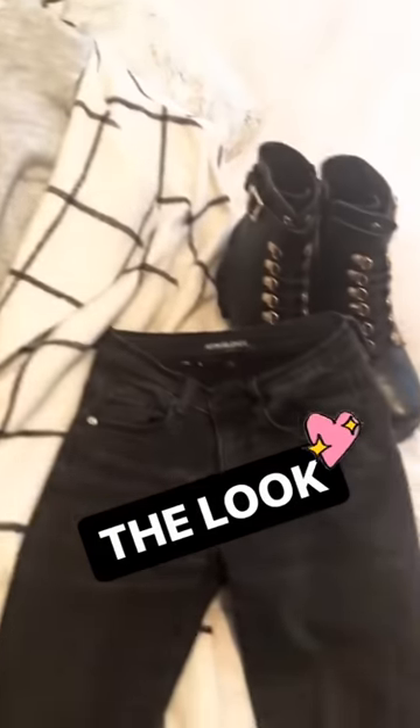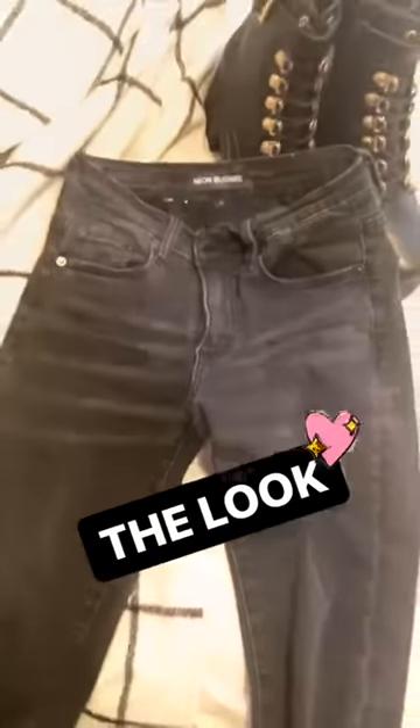Alright, so this is the final look. I have the grid jacket, the turtleneck, black jeans, and the boots, so I'm just going to put it on and make sure that it looks how I'm hoping it will.